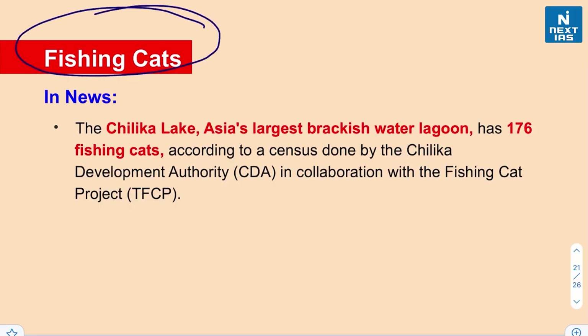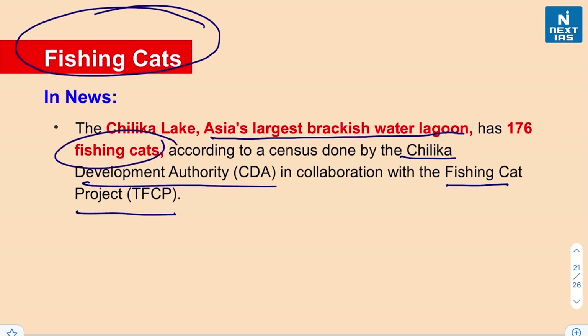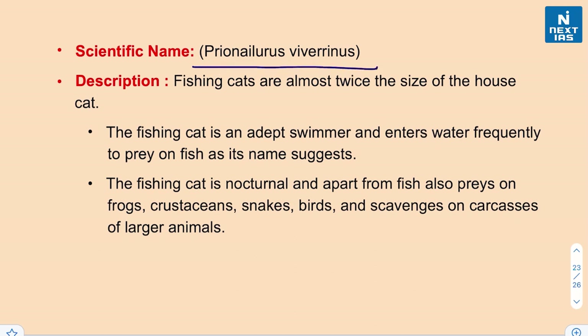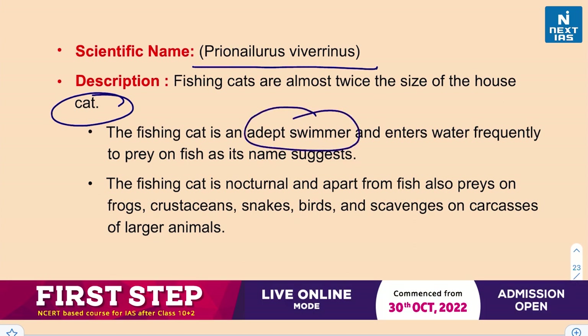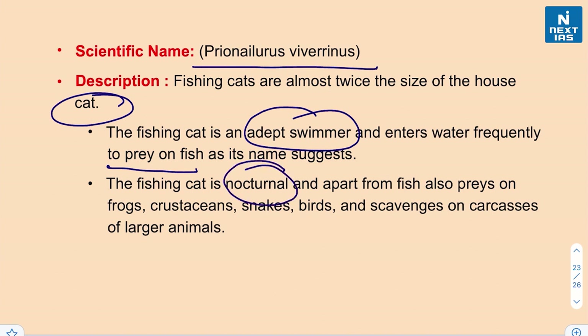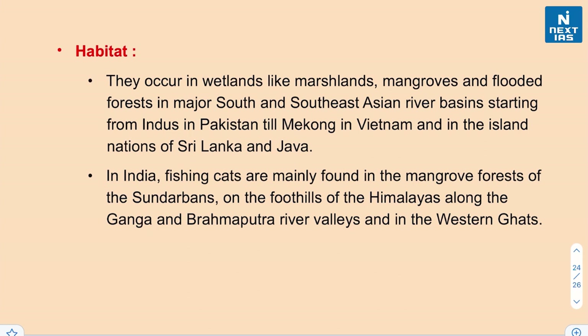Our next species is the fishing cat. A census by the Chilika Development Authority in collaboration with the Fishing Cat Project found that Chilika Lake — Asia's largest brackish water lagoon — has 176 fishing cats. The scientific name is Prionailurus viverrinus. Fishing cats are almost twice the size of a house cat, are adept swimmers, and prey on fish. They are nocturnal and also eat frogs, crustaceans, snakes, birds, and carcasses of larger animals.